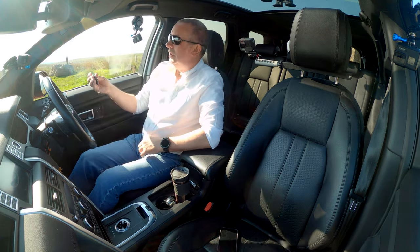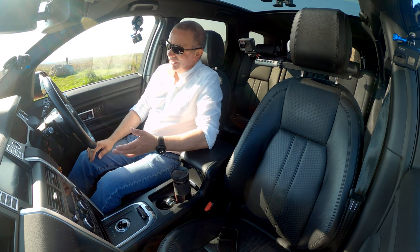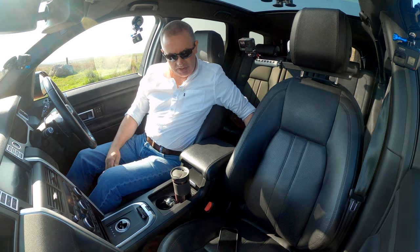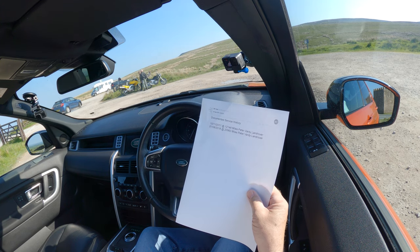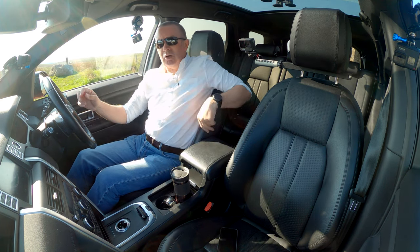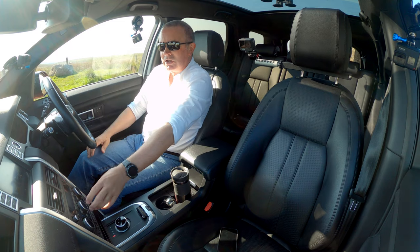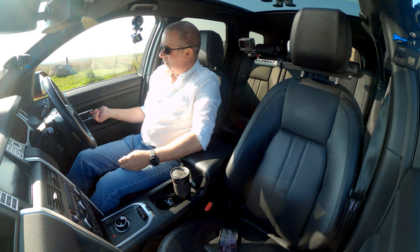We've got keyless entry and keyless go with the Land Rover key. For service history: two services — 15th November 2017 at 12,144 miles at Peter Vardy Land Rover, and 8th January 2018 at 20,960 miles at Peter Vardy Land Rover. We have no record of any more services but we'll be servicing it again and will check for any others. Keyless start. We've got air con, heated seats, and also three-position memory seats.